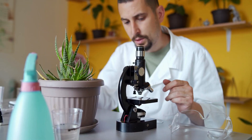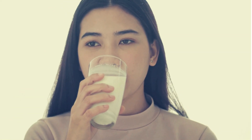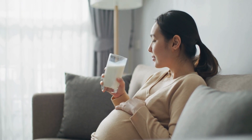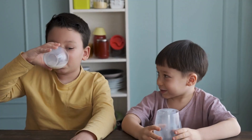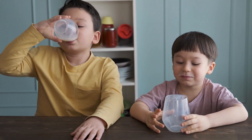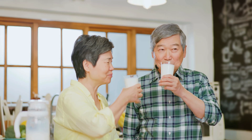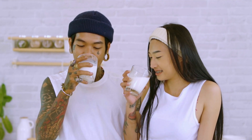Let's start with one of the most remarkable examples: lactose tolerance — the ability to digest milk as an adult — evolved independently in multiple human populations. In Europe, this happened just 5,000 to 10,000 years ago. In evolutionary terms, that's like yesterday. Today, up to 95% of Northern Europeans can digest milk, while in some Asian and African populations it's less than 10%. This is evolution responding to different cultural practices and food availability.